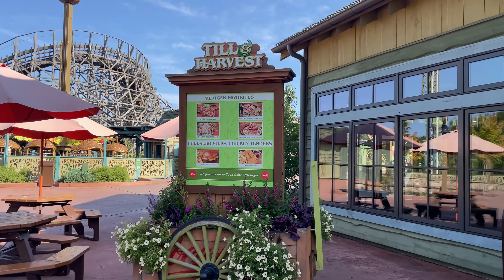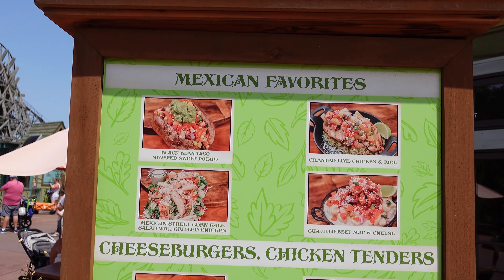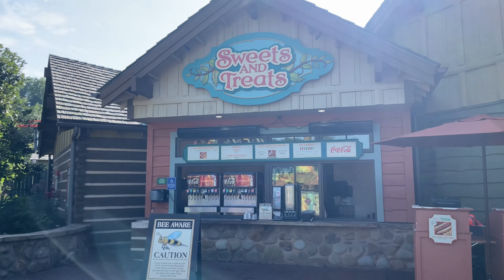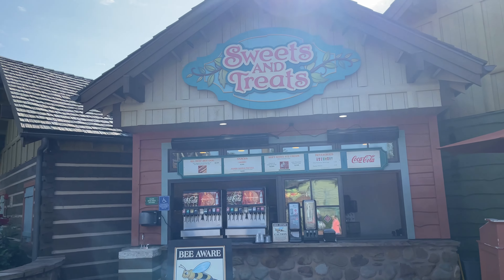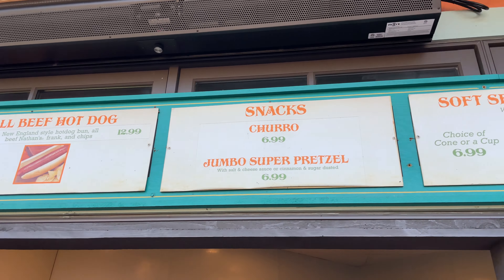Hey everybody, in today's video we're going to be doing a walkthrough tour of Wildwood Grove. We're going to show you the rides and some food options and other fun activities that you all can utilize on your next trip to Dollywood. Let us know if there's another section you'd like us to cover or any questions about this one.